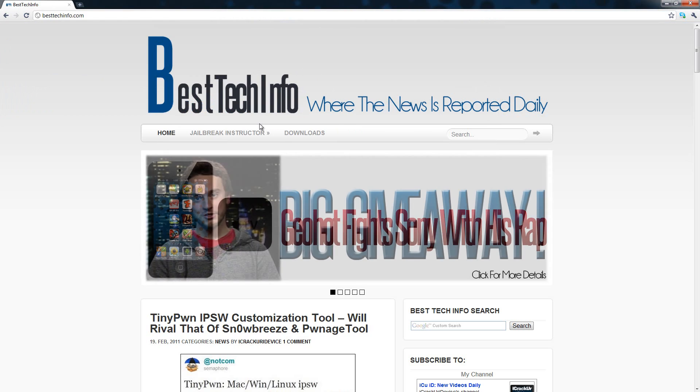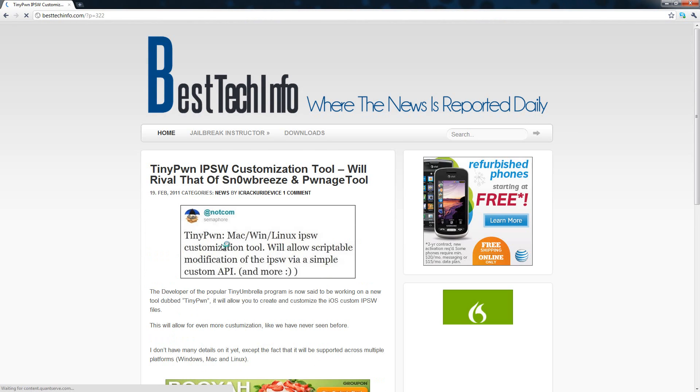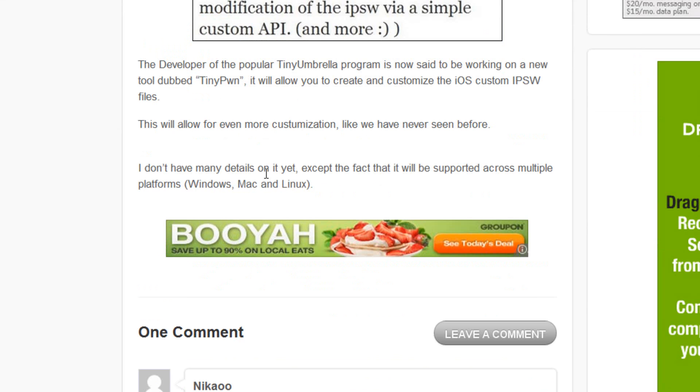First up, we will be talking about Tinypwn. I have a post on my website over here, besttechinfo.com. I will have a link to both this post and the post about the new MacBook Pros in the more info, so you guys can check them out there.